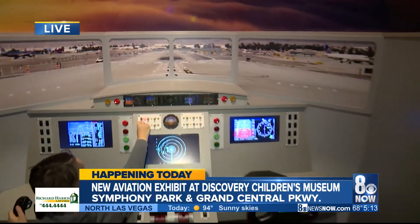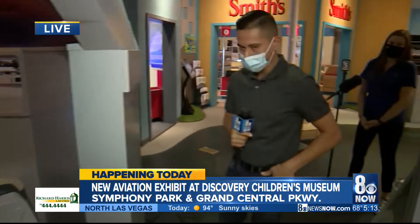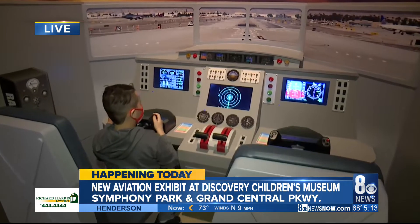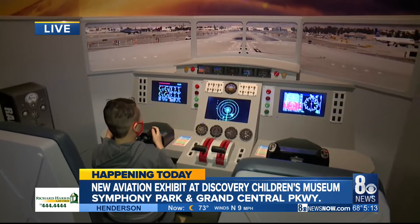All right, thank you very much. We'll be back in a little more than half an hour from now to show you around. For now, reporting live, Hector Mejia, 8 News Now. Back to you. He has successfully landed his live shot — Hector Mejia. He was cleared for landing and did it perfectly. That is very cool.